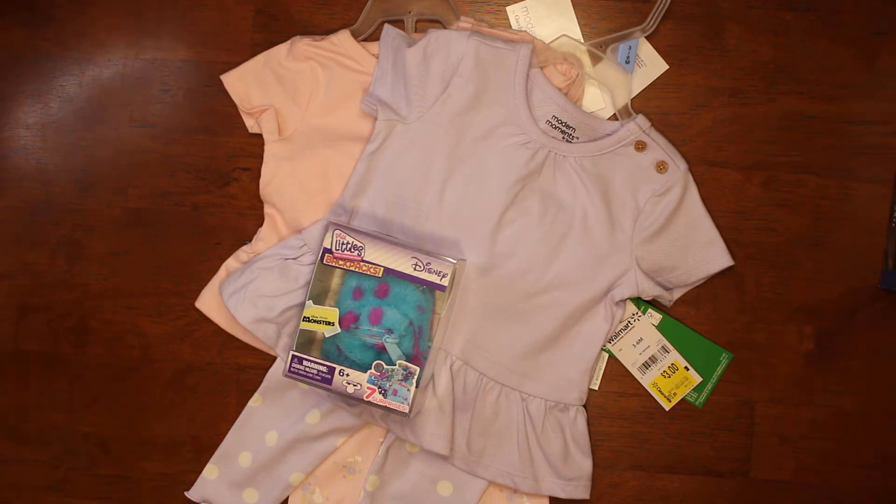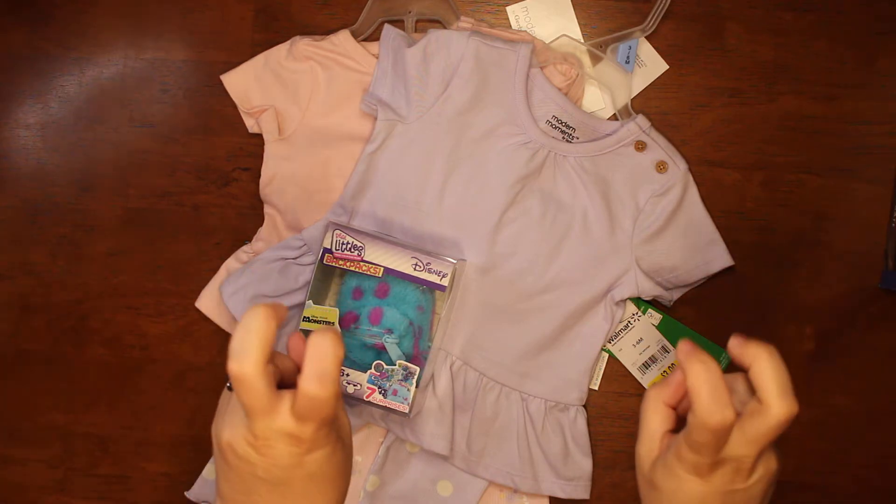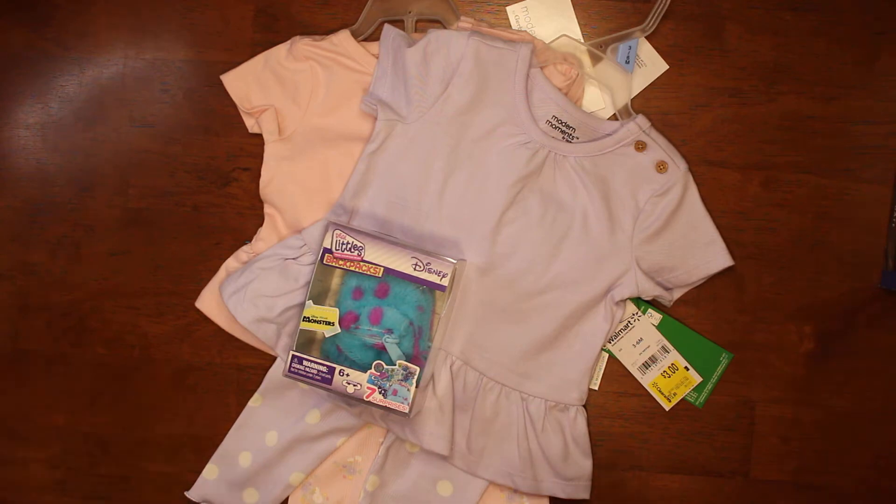They didn't have a whole lot of good clearance. They had a lot of clearance, just not a lot of good clearance. A lot of things that they had that was clearance was very close to its original price — like if it was originally nine something, it was eight something.